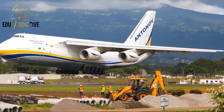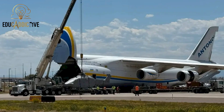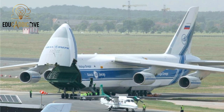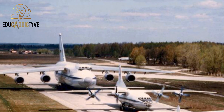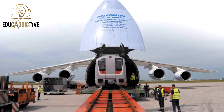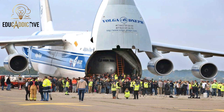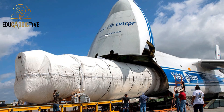Moving on to the Antonov AN-124 Ruslan, a giant cargo aircraft built in Ukraine. Widely recognized for transporting ultra-heavy cargo, the AN-124 first flew in 1986. It is 69 meters long, has a 73-meter wingspan, and stands around 21 meters tall. With a cargo hold capacity exceeding 1,000 cubic meters, this aircraft can transport massive items such as giant turbines, satellites, or industrial equipment weighing dozens of tons to destinations worldwide.